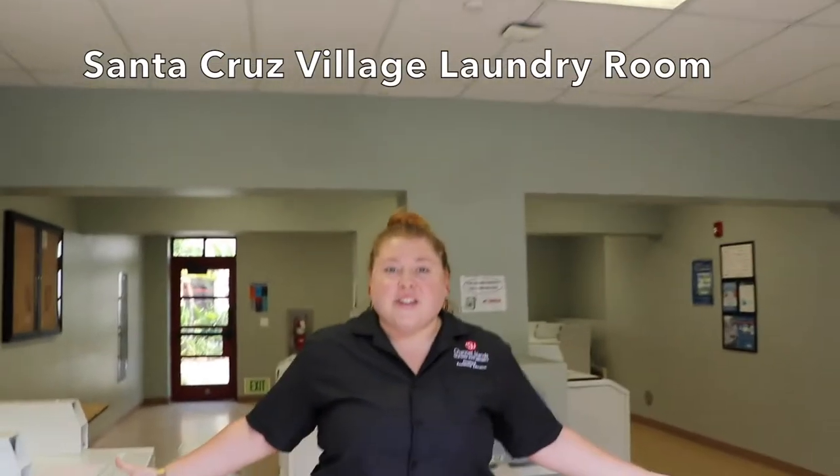Here is our Santa Cruz Village laundry room, also equipped with washers and dryers. Same price — two dollars to wash and dry one load, and then you're all set.